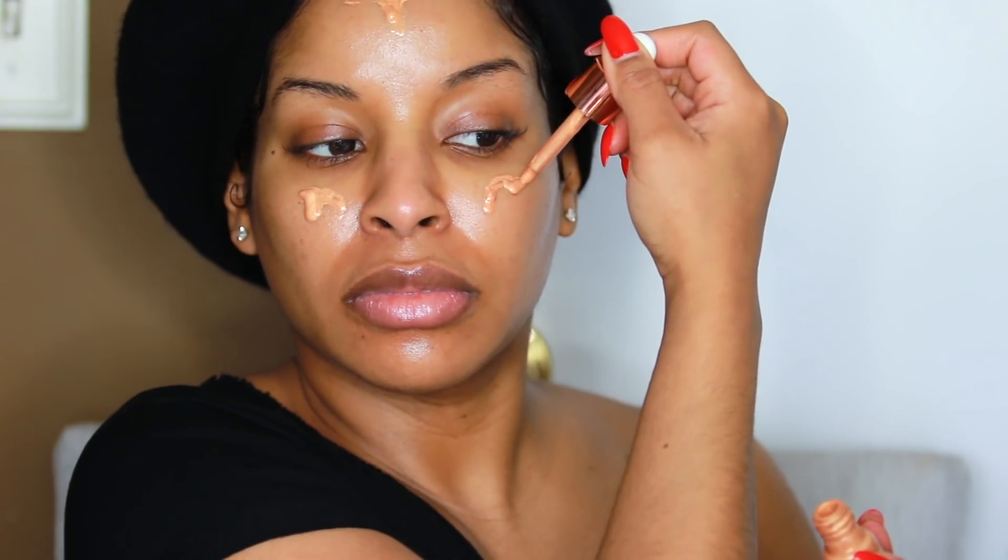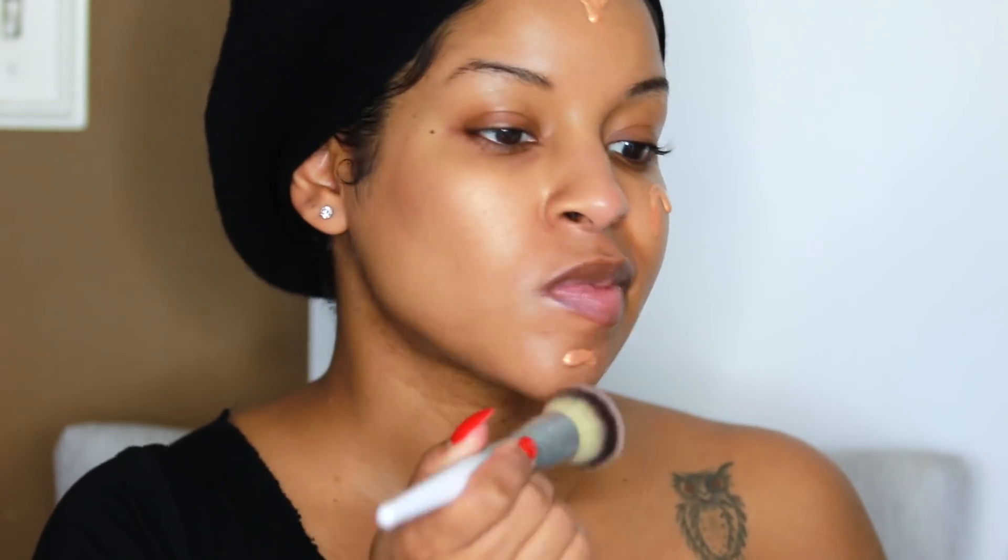To start off this look, I'm going to apply my moisturizer to my face. Applying your moisturizer first is the foundation to gorgeous, soft-looking skin. Then I went in with my highlighting drops — I like to apply this all over my face for a glowy undertone.